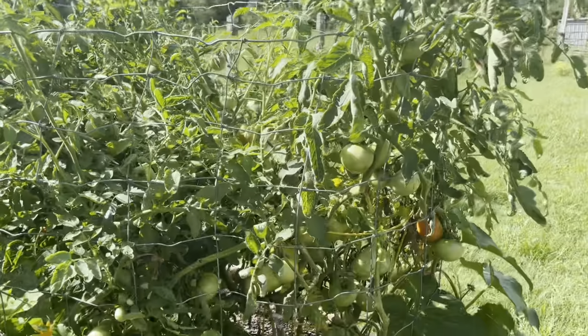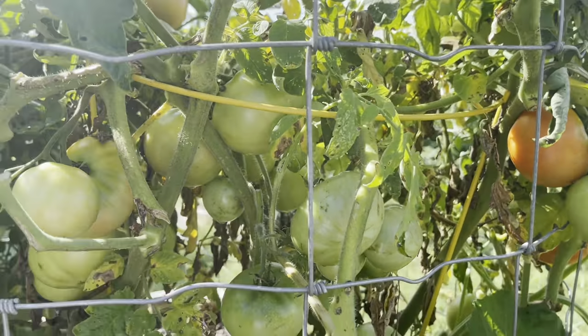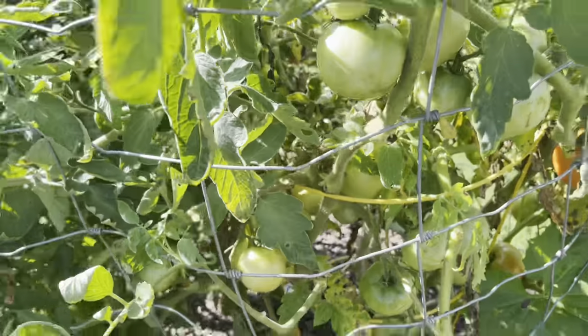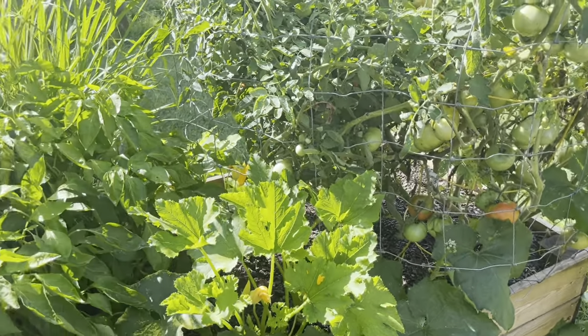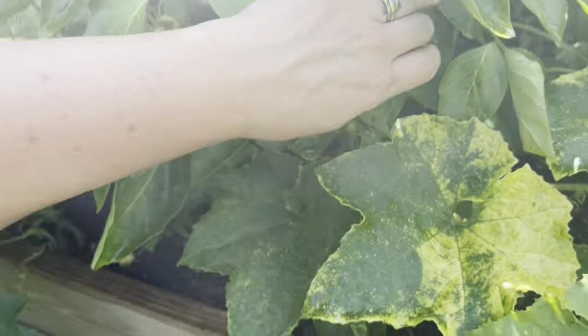I believe these are my Rutgers tomatoes — all of these are just classic Rutgers — and I think I have beefsteaks too. Those guys are just doing well, and I think in the future I'm going to stick with those kinds of tomatoes because they really do better. I may do a couple of heirlooms but ultimately I feel like the hybrids tend to do a little bit better.